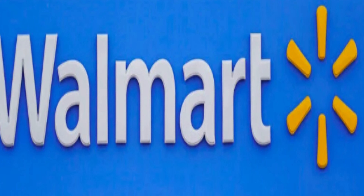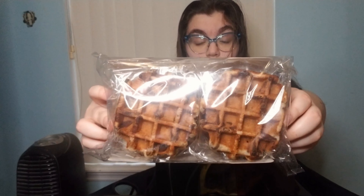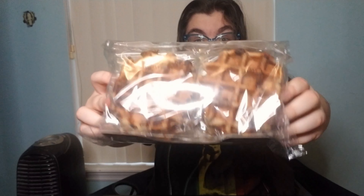Hello, and today we will be reviewing these Belgium waffles that you can get at your Walmart. These are authentic Belgium waffles, chocolate chip, made by Oak Run Farms.